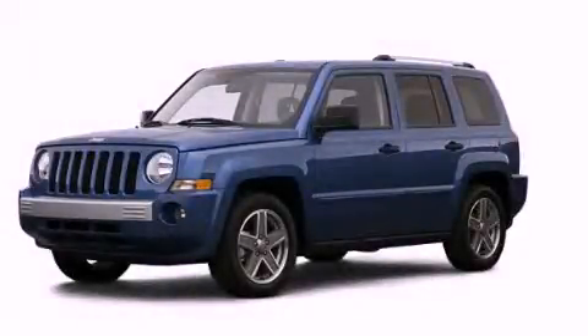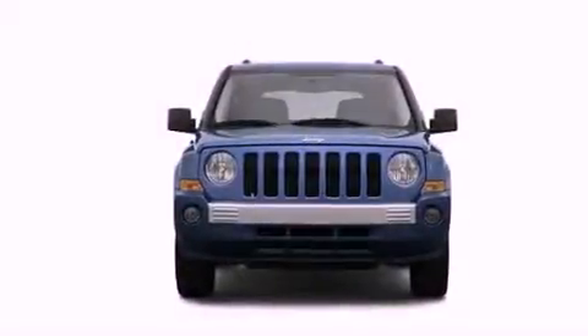This is a 2007 Jeep Patriot, a great blend of utility, comfort, and style.